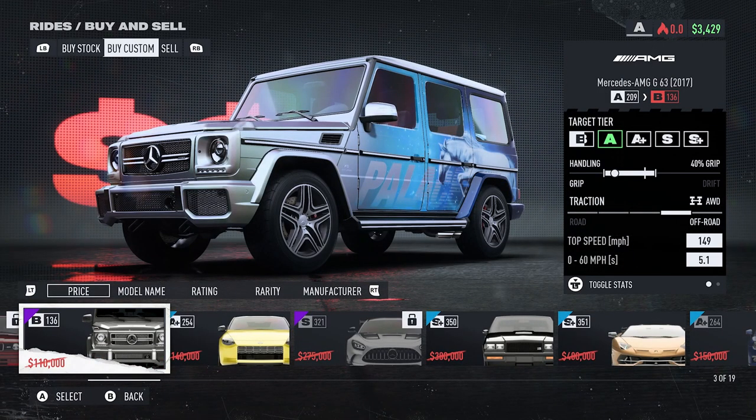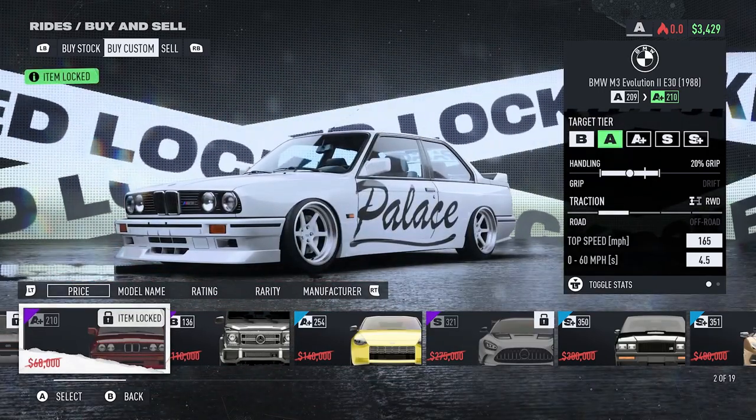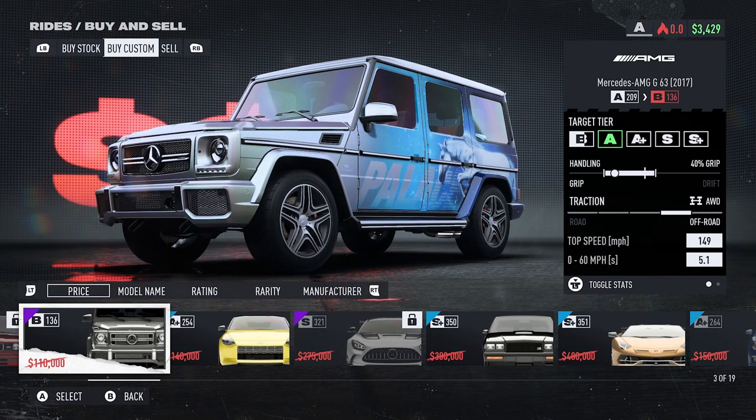Then we have the Mercedes AMG G63 2017 for $110,000. You only have to reach week one, so this one doesn't say 'item locked' at the top right — I could actually purchase this one if I had $110,000 sitting there.